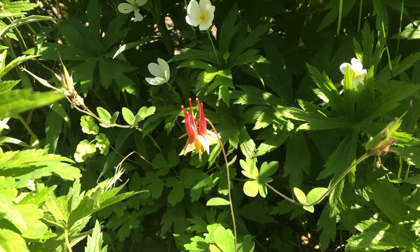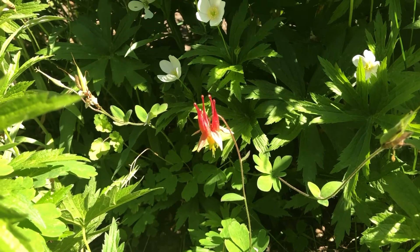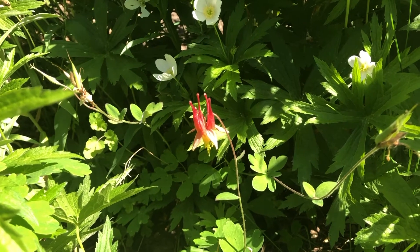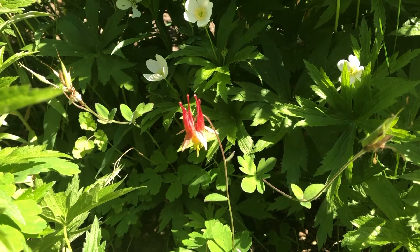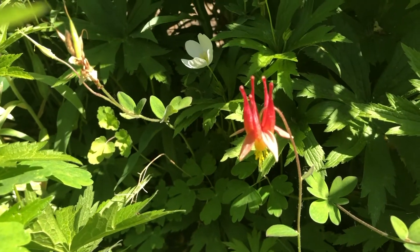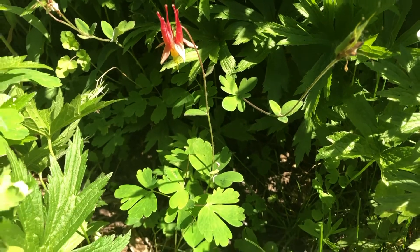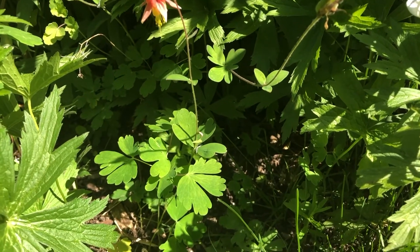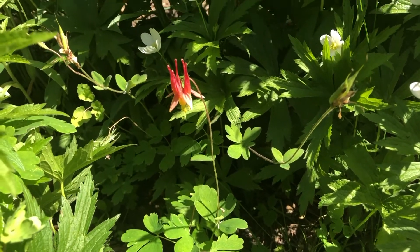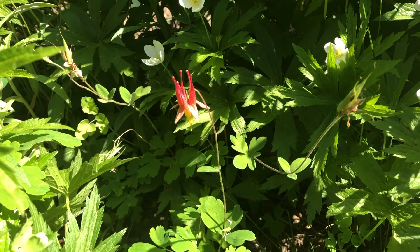The neat thing is there are a lot of different native species of this throughout Canada. In Ontario, this is the one species, also known as Aquilegia canadensis. The flower is what makes it most famous. And the different habitats this can grow in — it's a great garden plant because it's very low maintenance, and it gets this really beautiful clumping appearance.